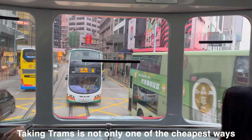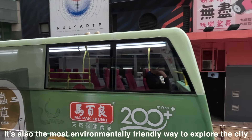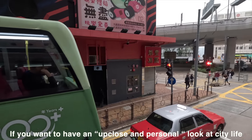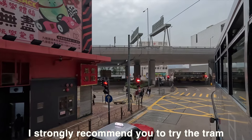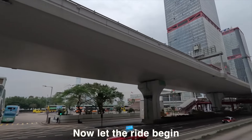Taking trams is not only one of the cheapest ways to commute on Hong Kong Island, it's also the most environmentally friendly way to explore the city. If you want to have an up-close and personal look at city life, I strongly recommend you try the tram. Now let the ride begin.